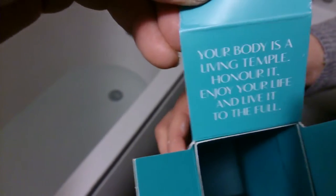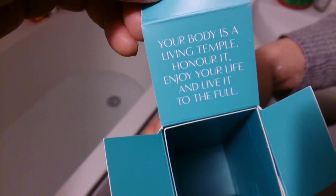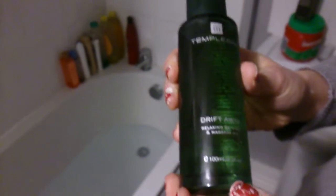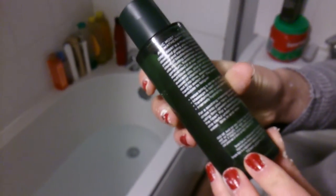I've knocked the autofocus off on the camera, so hopefully — let's have a look at the unboxing. My partner here has been painting, so she's going to have a night. It's a 40th birthday — 'your body is a living temple, honor and enjoy your life and live it to the full.' This one is 100ml, Temple Spa. Let's try a bit out in the bath.